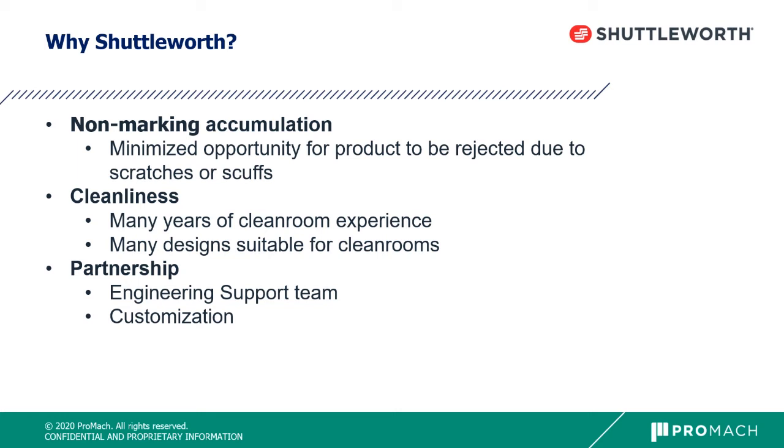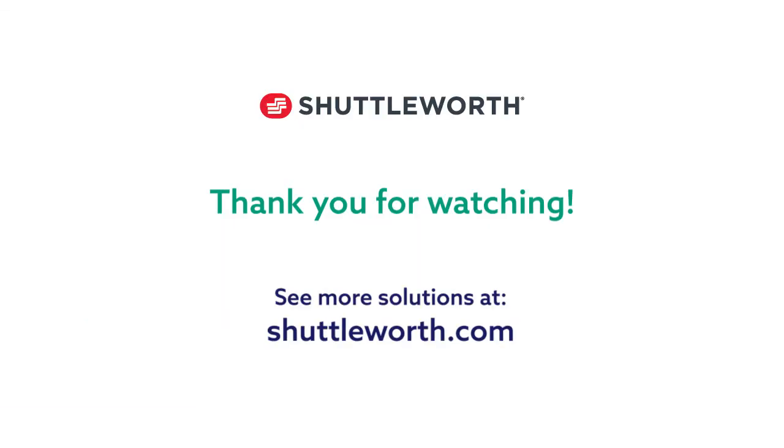Just let us know what application you might have — we'd be happy to talk about it. We work hard to partner with our engineering team to find the best way to approach your project. Thank you for your time listening to more about Shuttleworth. We have other live demos available, and Shuttleworth.com is a great resource to find your local sales representative or check out additional videos. YouTube also has those available. Thank you very much — have a great day.